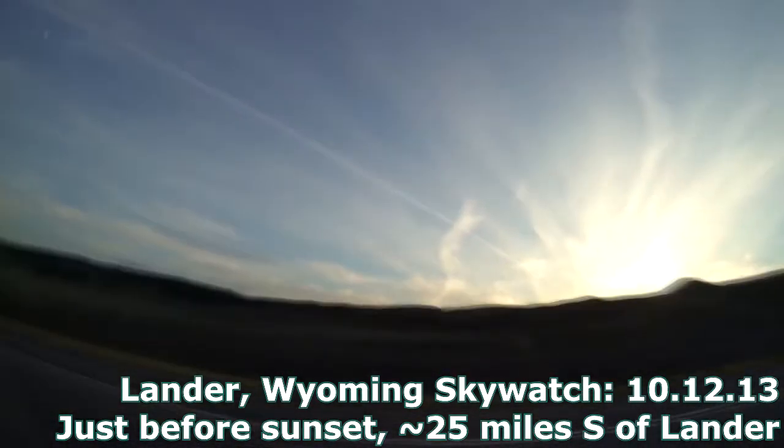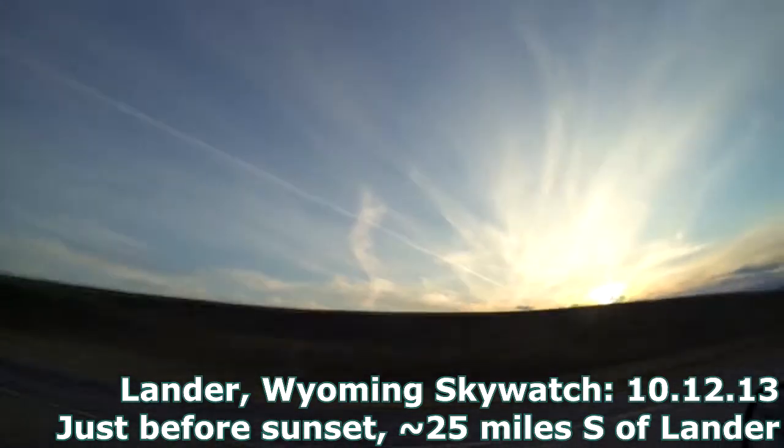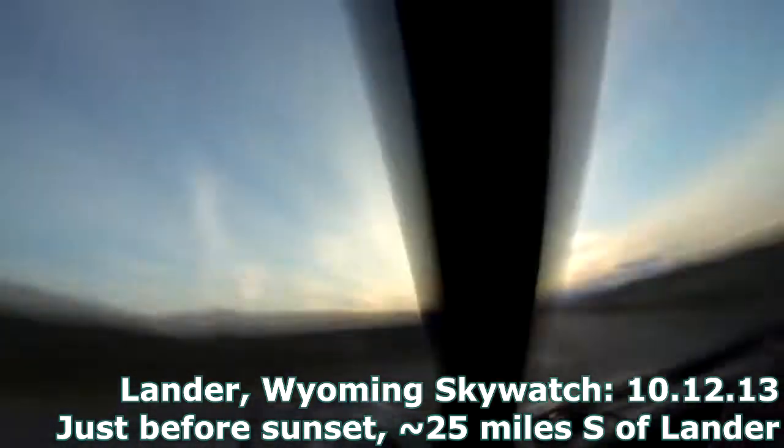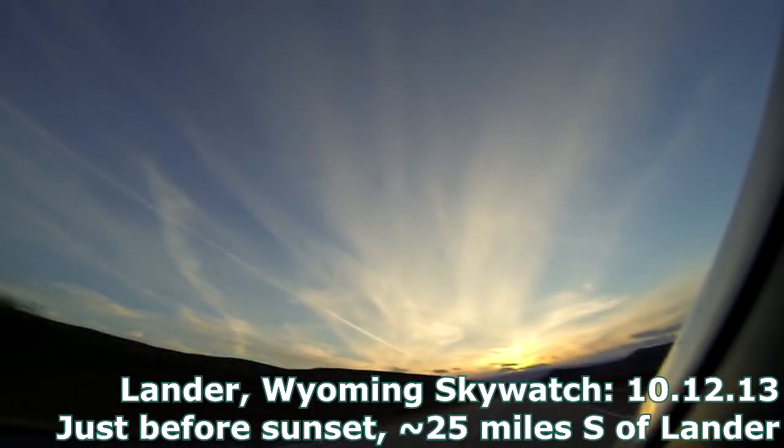I'm going to stop again up the road here just a little bit. That's the moon on the left frame. Sorry, this is so shaky. If you ever wondered what it was like to drive a car at 16 times reality, this is it — that's driving at like 800 miles an hour.